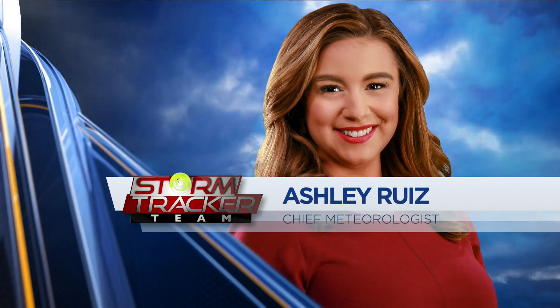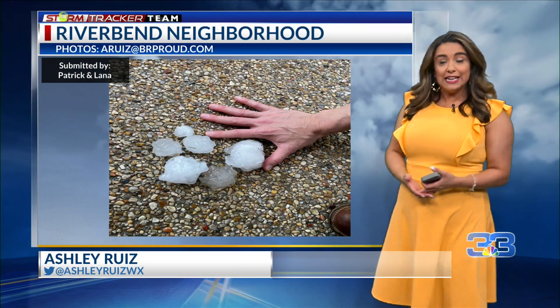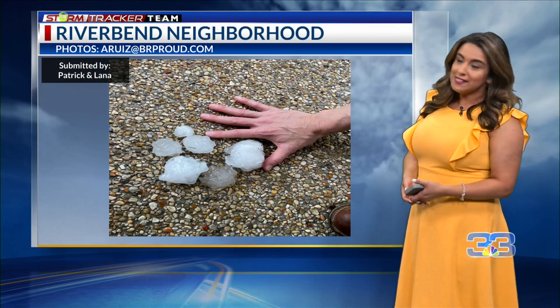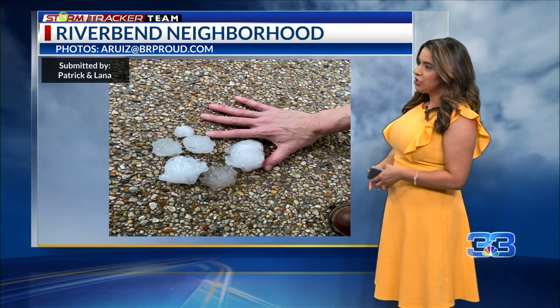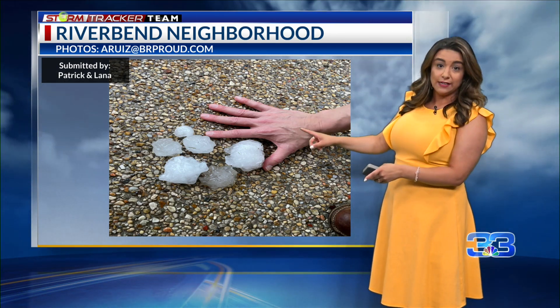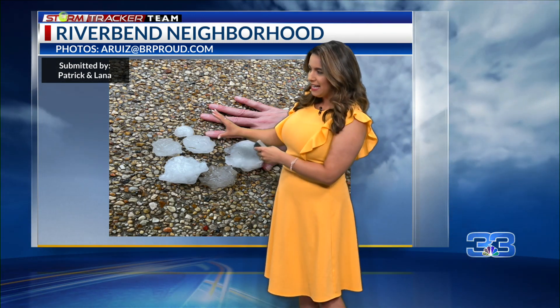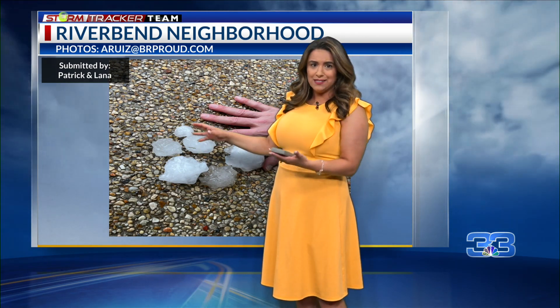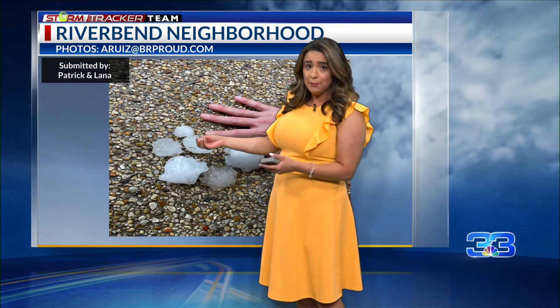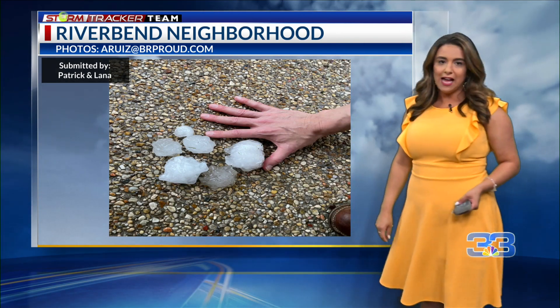Weather forecast with chief meteorologist Ashley Ruiz. A lot of reports coming out of the storms this afternoon and evening, one of which is just south of LSU here in Baton Rouge. Patrick Atlanta submitted this photo from the River Bend neighborhood, and you can see hail sizes as large as three inches in diameter — more than likely ping pong ball size, tennis ball size.